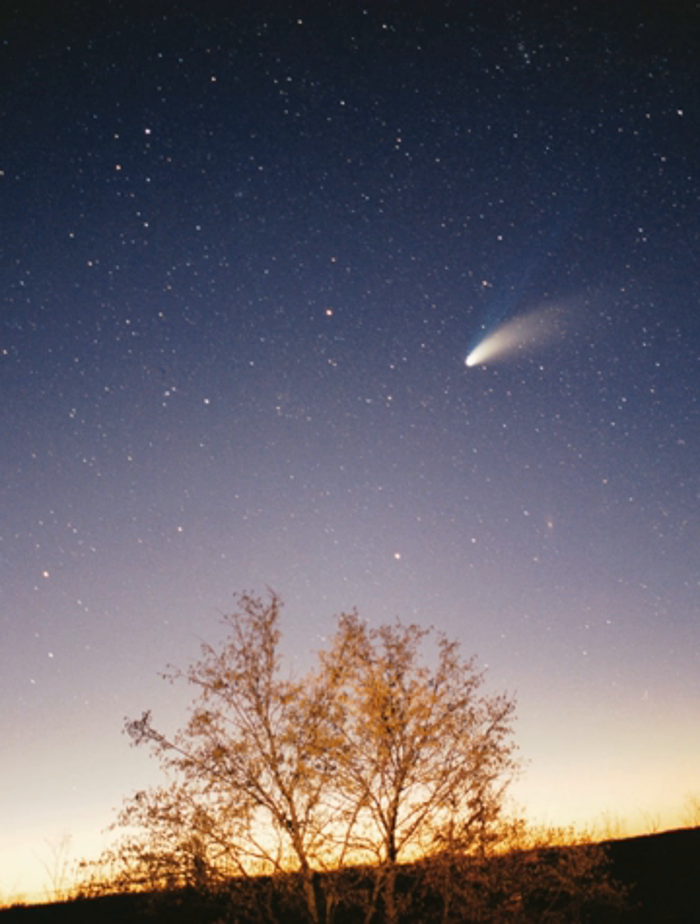The Solar System formed 4.568 billion years ago from the gravitational collapse of a region within a large molecular cloud. This initial cloud was likely several light-years across and probably birthed several stars. As is typical of molecular clouds, this one consisted mostly of hydrogen, with some helium, and small amounts of heavier elements fused by previous generations of stars. As the region that would become the Solar System, known as the Pre-Solar Nebula, collapsed, conservation of angular momentum caused it to rotate faster.